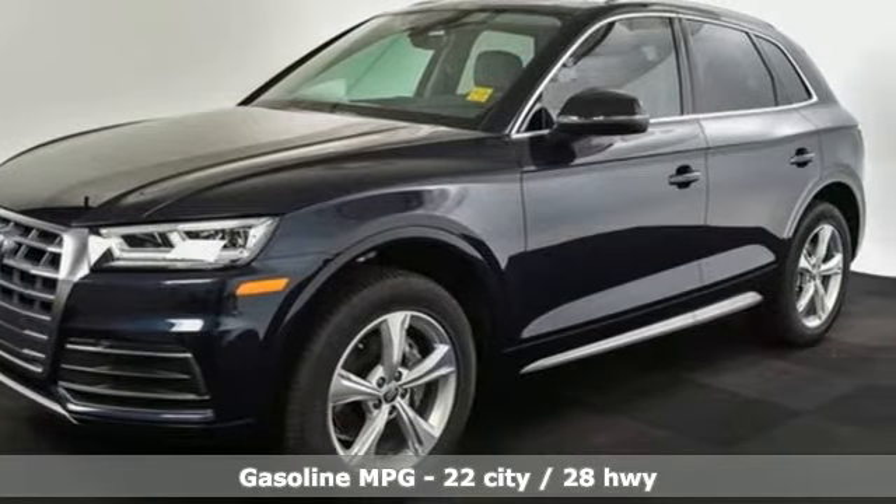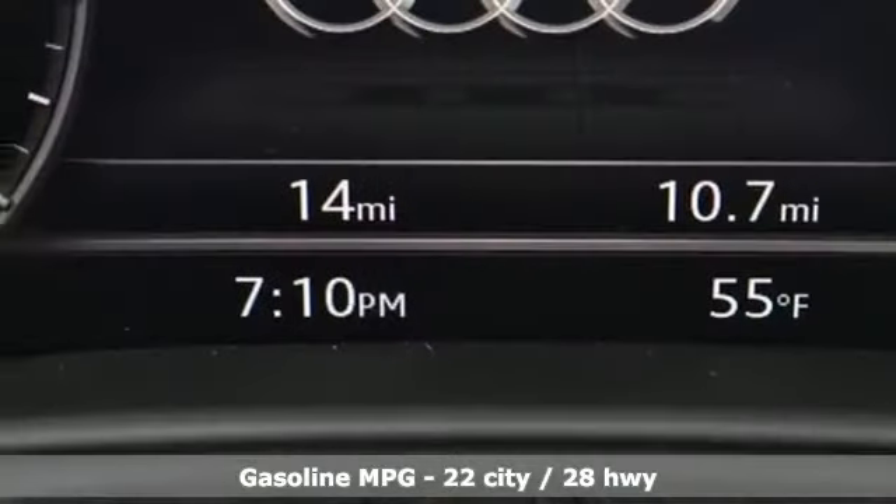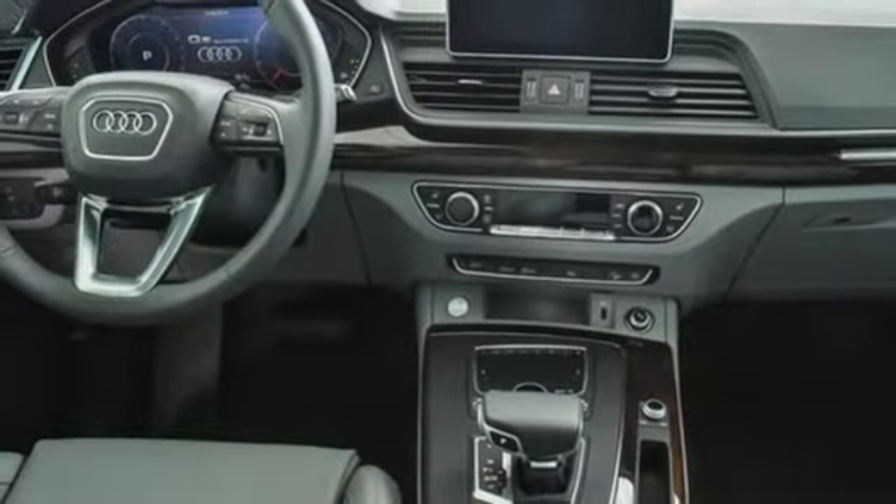Auto-shift manual transmission, gas pressurized shocks, streaming audio, power-heated mirrors, front-heated and ventilated leather bucket seats, configurable instrument gauges.